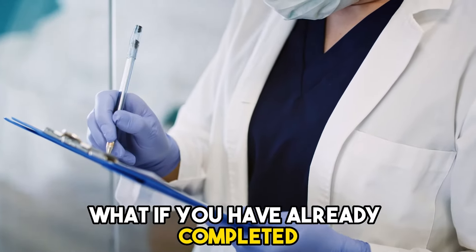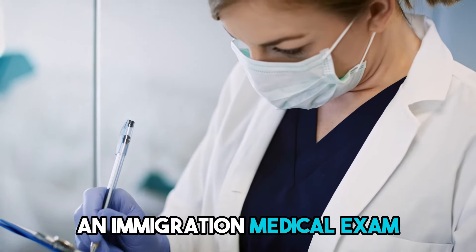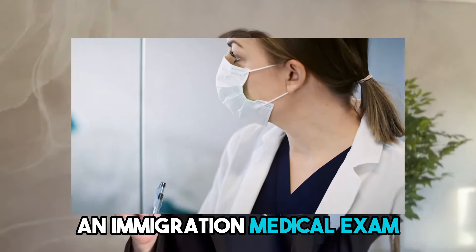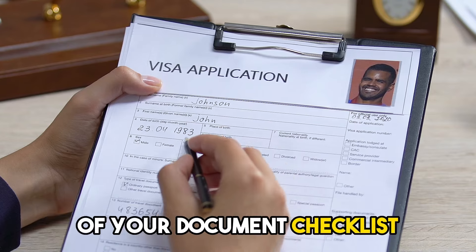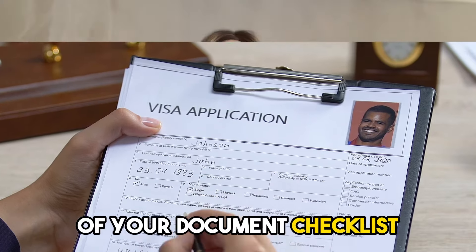If you have already completed an immigration medical exam, you must provide details in the medical examination section of your document checklist. Depending on when the exam was done, you may have to do it again if the medical result expires.